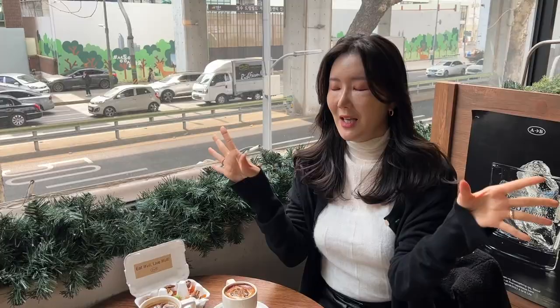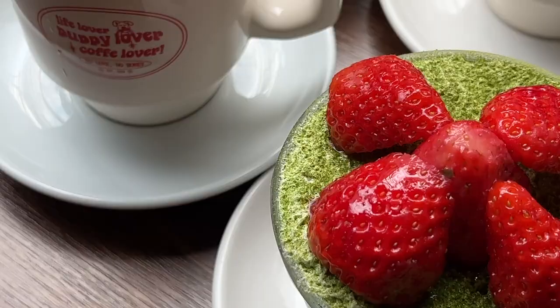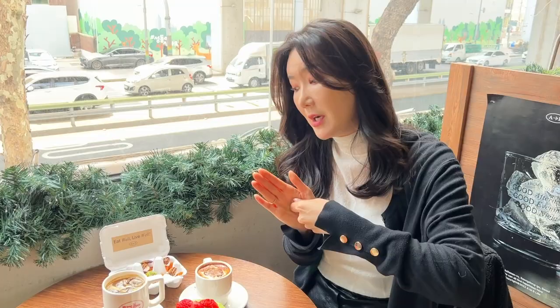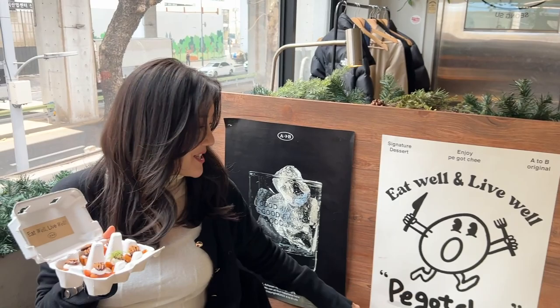Oh my gosh you guys, I'm so ready for this. Alright, so we got all the signature menus. This is the puncher latte — there's a bit of espresso and ice cream. And then we got the merry misu, which is tiramisu with strawberry and a little bit of matcha powder. And then we got the picochi, which is dried persimmons and cream cheese. Isn't this so cute? And since this is a cafe plus a pub, they have a lot of side dishes for wine and whiskey too.